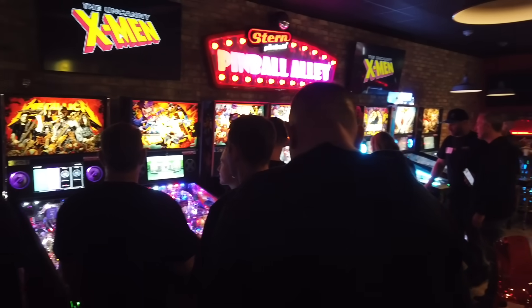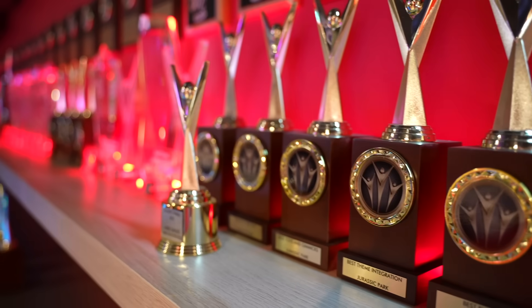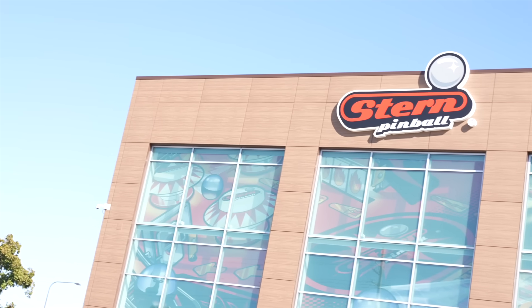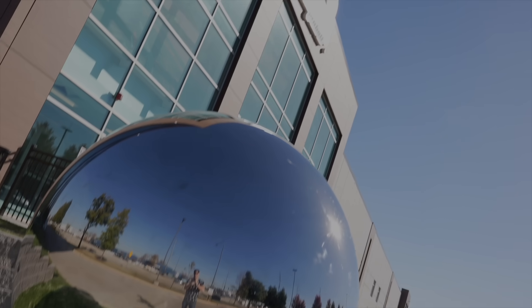The Stern factory tour was amazing. Got to see loads of X-Mens being built — they're on the line currently. It is worth the trip just to check out the silver ball. Stern's got its own variation of the Chicago bean — a ginormous chrome silver ball out front. You definitely got to check it out if you're in the area.